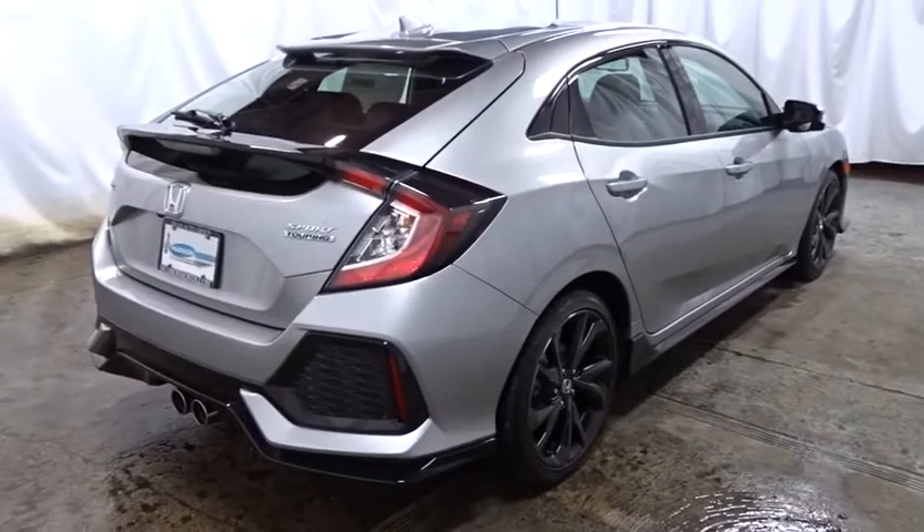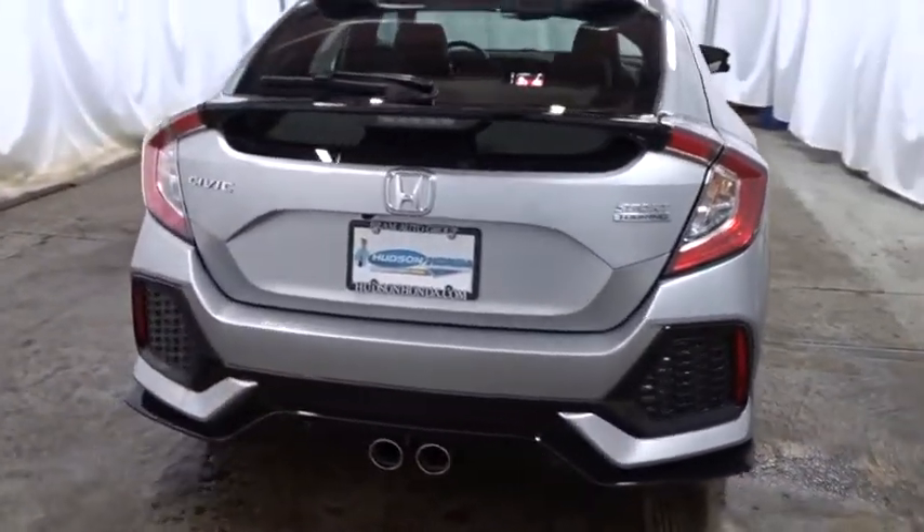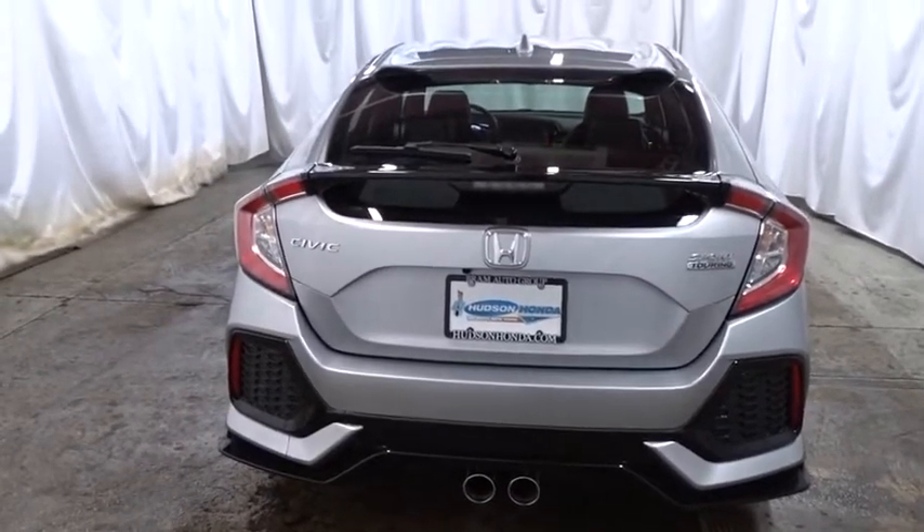Leather seats, brake assist, subwoofer, engine immobilizer, body color door handles, low tire pressure warning. Come take a test drive today.